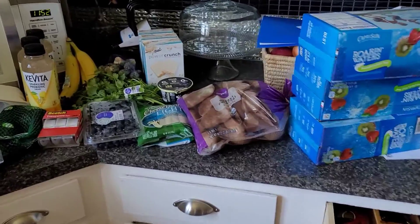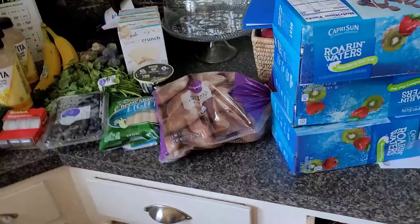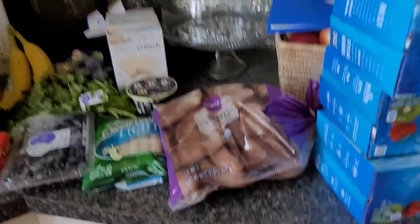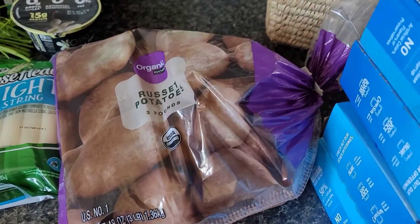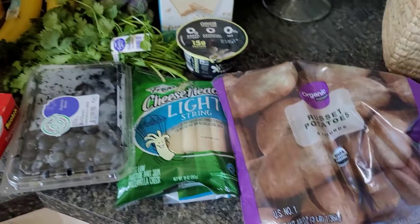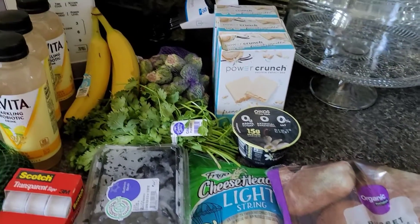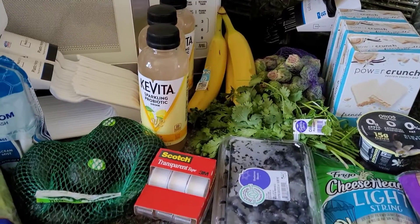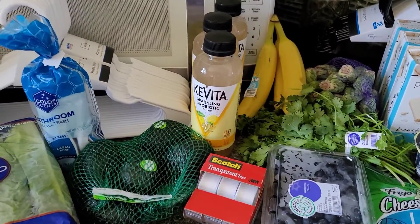This is like a mid-week pickup. We haven't gotten groceries in a while so this is just to replenish. So we have some Capri Sun, russet potatoes — even though I ordered sweet potatoes, but that's okay — string cheese, blueberries, yogurt, power crunch bars, hangers, bananas, brussel sprouts, avocado, tape, and more hangers.